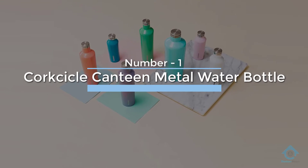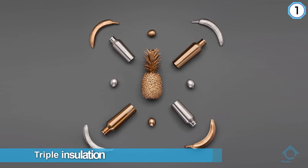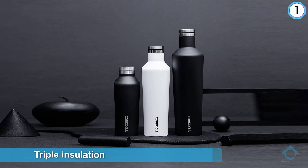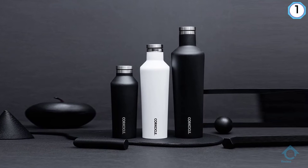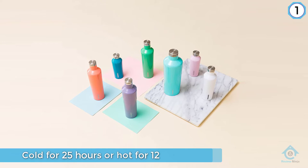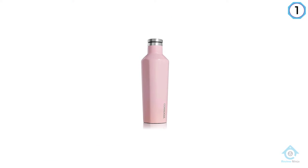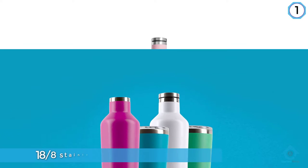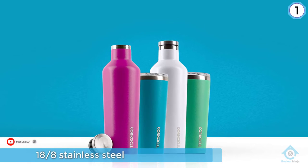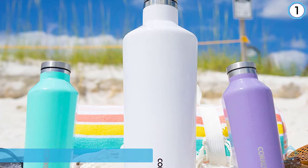Number one, most popular: Corksicle Canteen metal water bottle. Looking for a stylish way to keep your liquids warm or cold? The Canteen by Corksicle features triple insulation and will keep beverages cold for 25 hours or hot for 12. It even keeps your drink ice cold while you're out in the hot sun. The Canteen is crafted from 18/8 stainless steel, is BPA and lead-free, and is easy to clean, making it suitable for switching between coffee, ice water, and more delicately flavored drinks like wine. It also features an anti-slip base and is available in 14 colors.